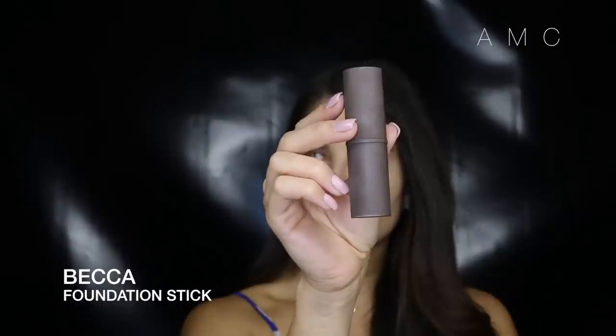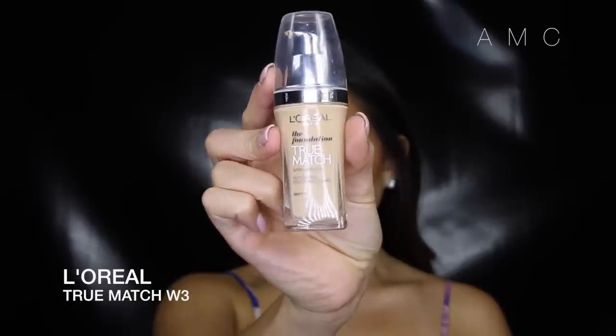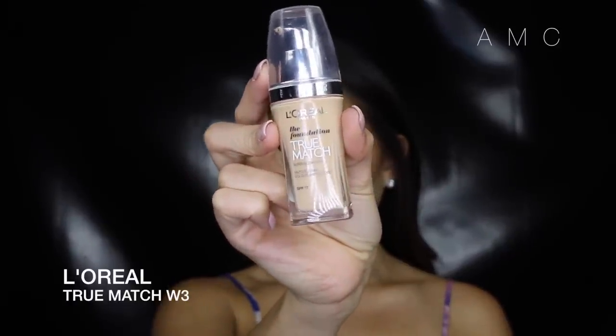To contour I'm using my favorite foundation stick from Becca in the darkest color. I apply it to the top of my hand and then take an angled brush and buff it into the hollows of my cheeks and around my forehead. For foundation I'm using L'Oreal True Match in golden beige — I'm very surprised at how lightweight it is but the coverage is still quite full.